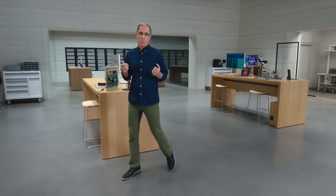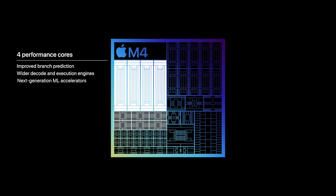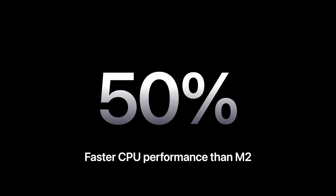M4 brings phenomenal performance to the new Pro. It has a powerful new CPU and builds upon the next-generation GPU architecture debuted on M3. The new CPU with up to four performance cores and now with six efficiency cores, all with next-generation ML accelerators, delivers up to 50% faster CPU performance over M2 in the previous iPad Pro.